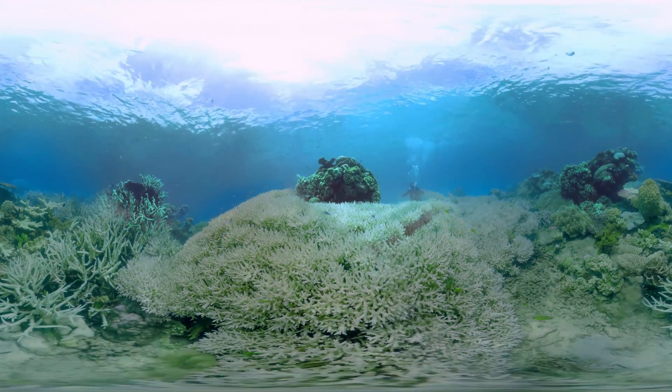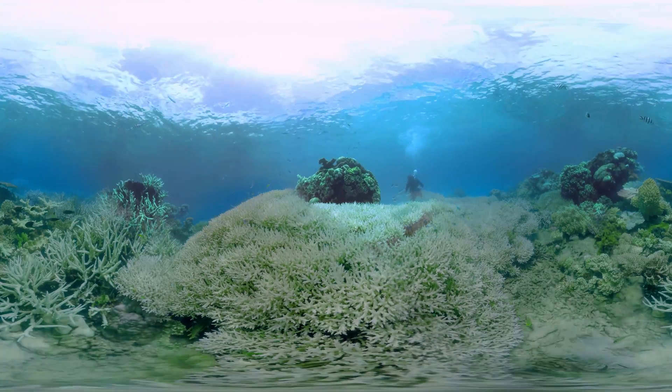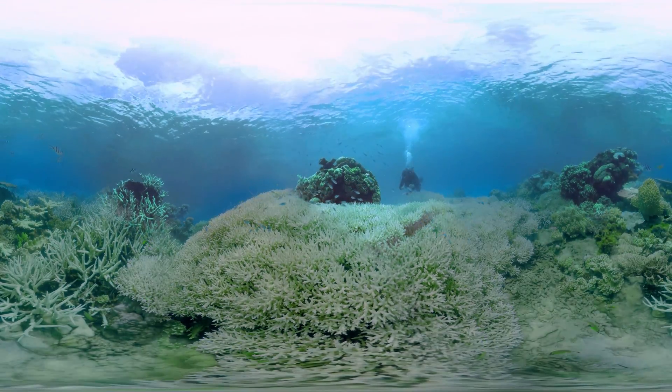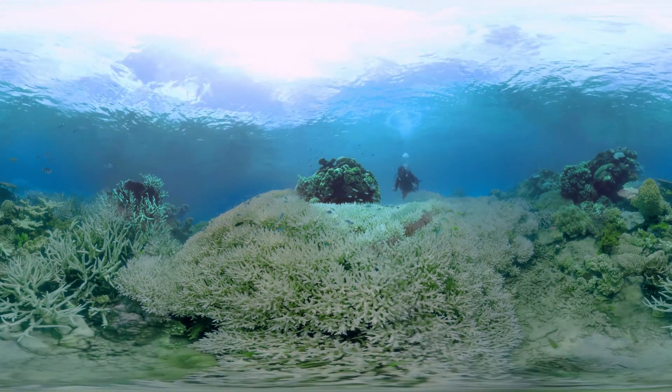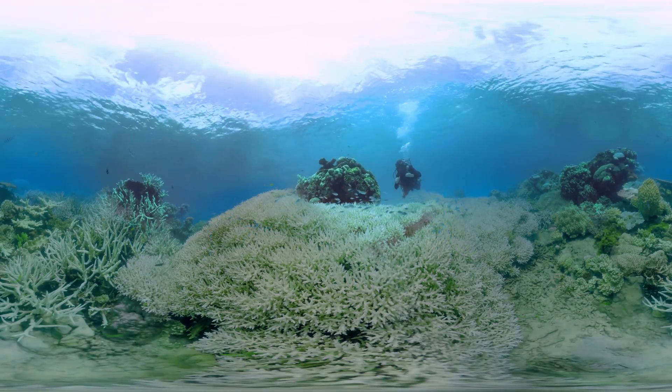So what you're seeing here at the moment is coral bleaching. This has now happened for two years in a row here on the Great Barrier Reef. This white coral you see around you is actually still alive — it's just highly stressed.